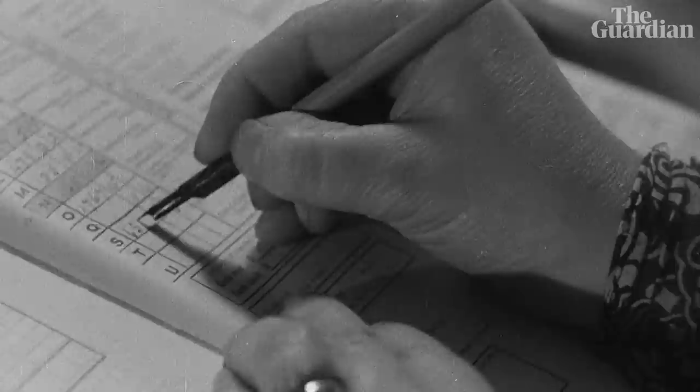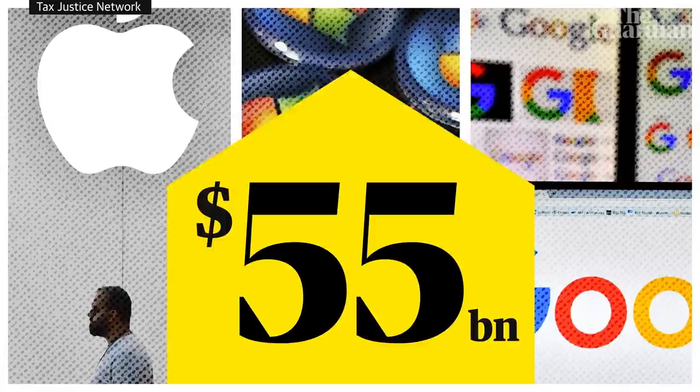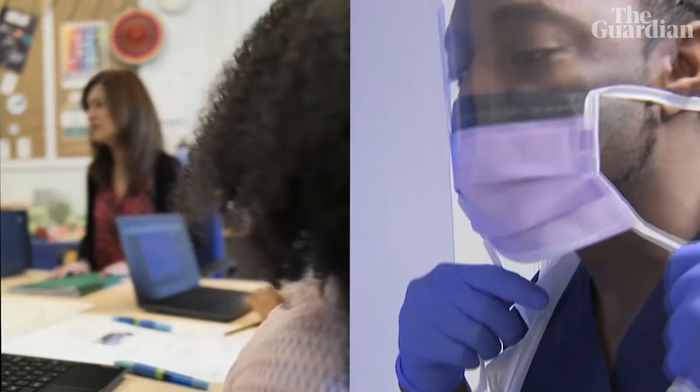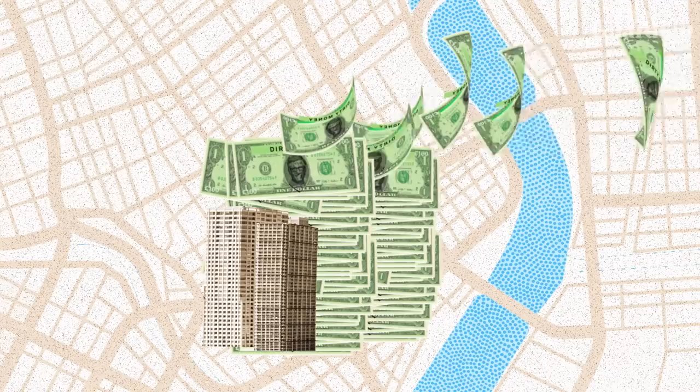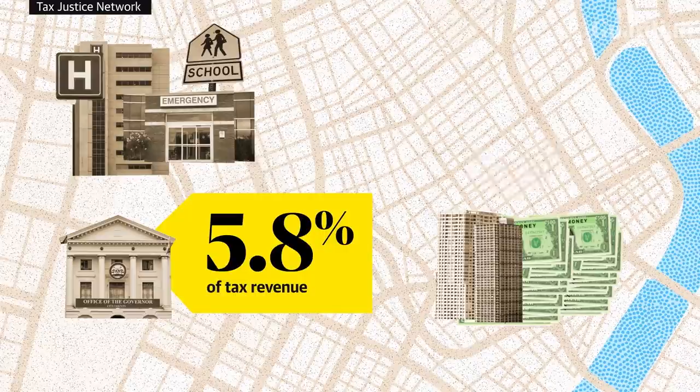Over the last 50 years, tax havens have boomed. Globalisation has created huge multinational companies with worldwide reach and mind-boggling profits. Apple, Microsoft, Alphabet — they've posted combined profits of over $55 billion in just the first three months of 2021. So it's no wonder that big corporations want to maximise their profits and reduce their tax bills. But the success of tax havens has come at our cost. All this profit shifting means governments are left with less money to spend on vital public services, hitting the hardest in lower-income countries, which lose about 5.8% of their total tax revenue — the billions of dollars lost each year equating to 52% of their combined public health budgets.